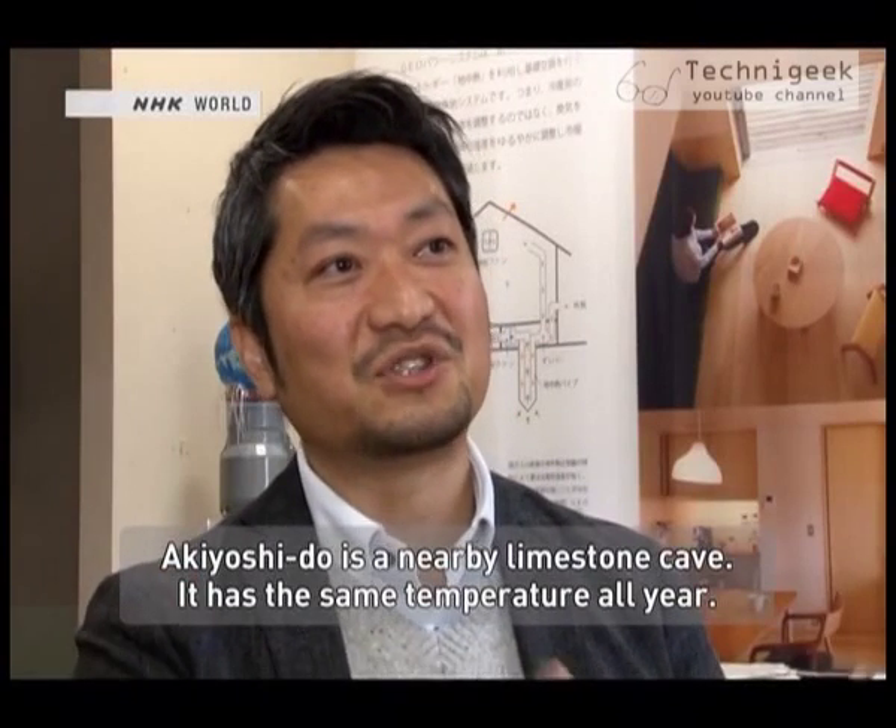We spoke with Masonari Hashimoto, the company's current president. He said there is a big cave in Akiyoshi-dō which maintains a stable temperature throughout the year.